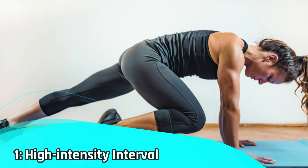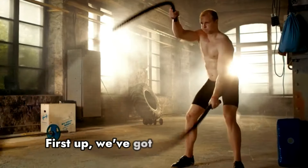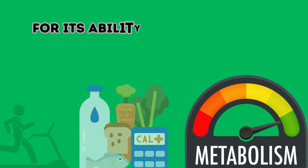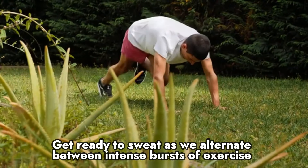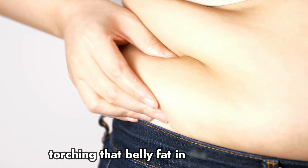Number one: high intensity interval training. First up, we've got high intensity interval training, or HIIT. This powerful cardio workout is known for its ability to burn calories and boost metabolism. Get ready to sweat as we alternate between intense bursts of exercise and short rest periods, torching that belly fat in the process.